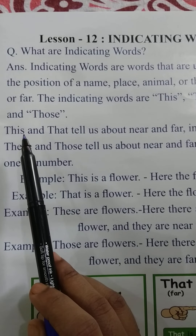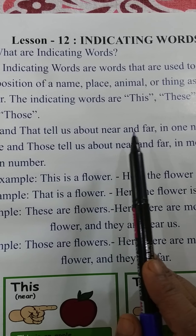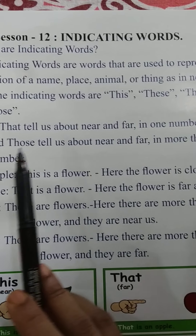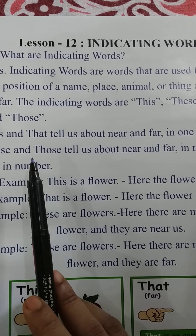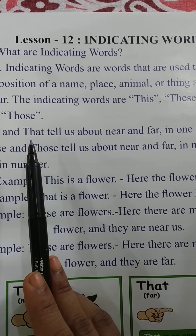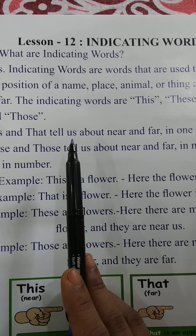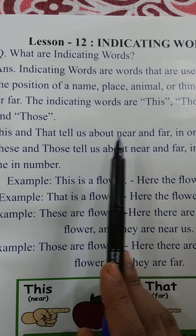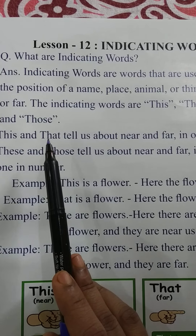T-H-I-S. 'This' and 'that' tell us about near and far for one in number. 'This' is used when we indicate one thing near us, and 'that' is used when we indicate one thing far from us.